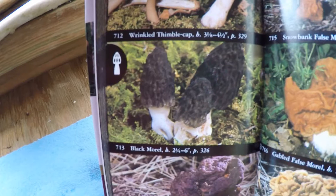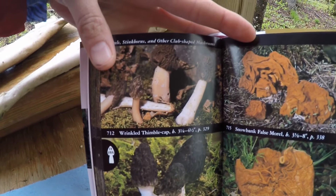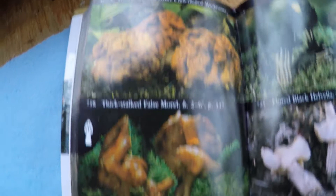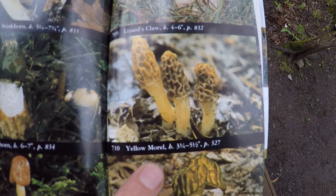The morels I'm featuring today are the black morels. There are other morels as well, including the conifer false morel, the wrinkled thimble cap, the snow bank false morel, and the gabled false morel. Some of the tastiest morels are the yellow morels, found in and around maple, ash, and elm trees. There's also the half-free morel, which has a cap that hangs slightly over the stalk.